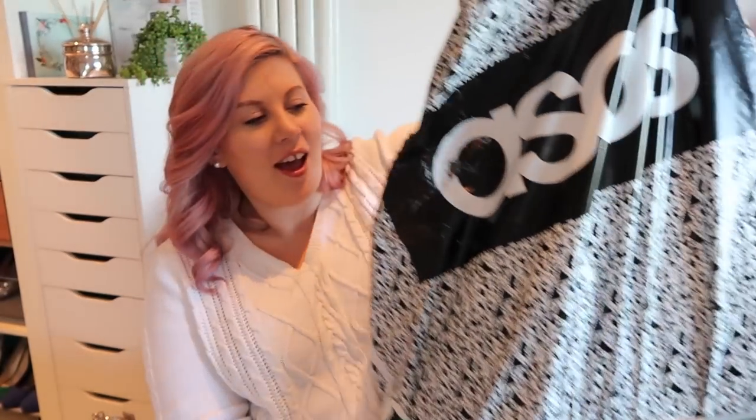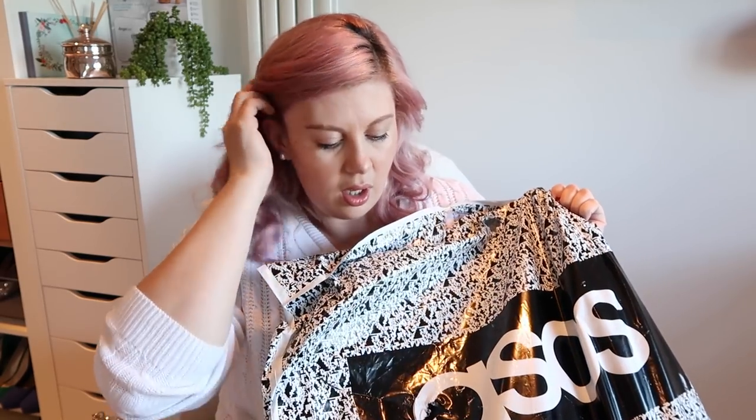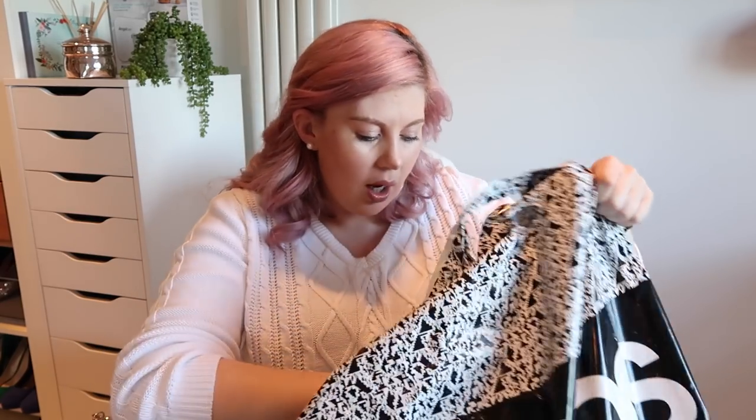I've been shopping and I thought it'd be quite fun to do a haul but also a bit of a try-on, because I don't know if I'm gonna keep all of these things. I did basically a massive order on ASOS. Some of the stuff I've got down here I know I'm gonna keep, and some of it we'll just discover together. It's all from ASOS, not sponsored, I just like going on ASOS. I'll link everything below if you're interested.